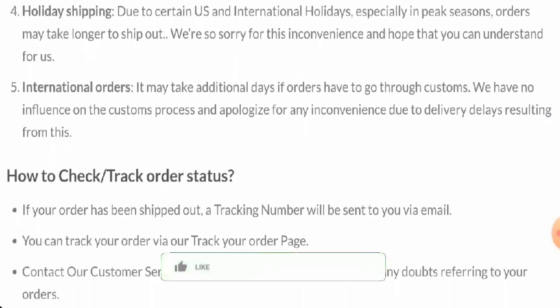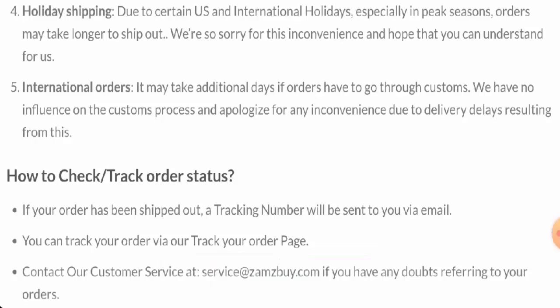Before going further, it is requested from you all to like, share, and subscribe to our channel, and please do share your viewpoints in the comments section. Now we will talk about the legitimacy factors, with the help of which you can judge whether this website is a legit or a scam site.